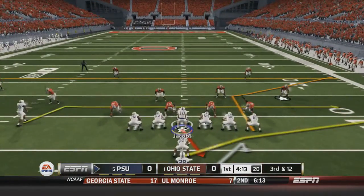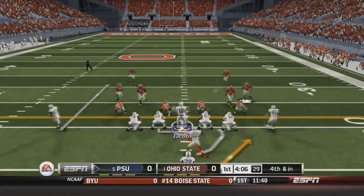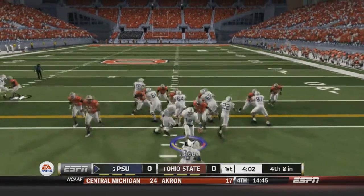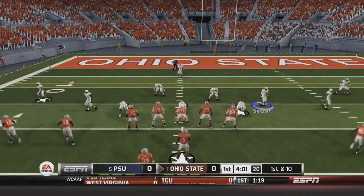Jacobs fakes the handoff to Roberts, fires right-hand side to Morris — but Morris is one yard short, inches away from the first down. We go for it. Jacobs hands off to Roberts, who is stopped behind the line. Turnover on downs. Ohio State gets the ball at the 17-yard line.